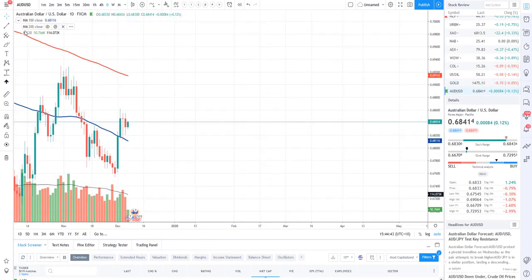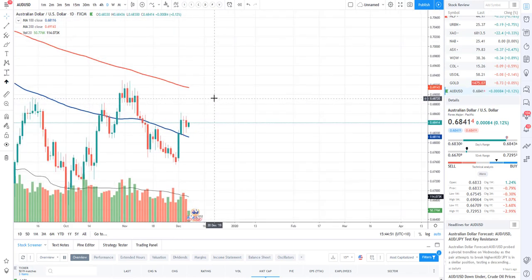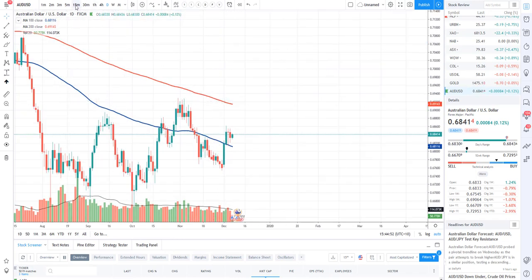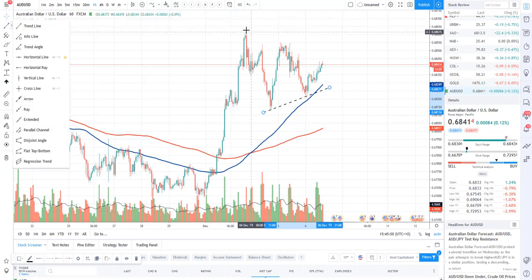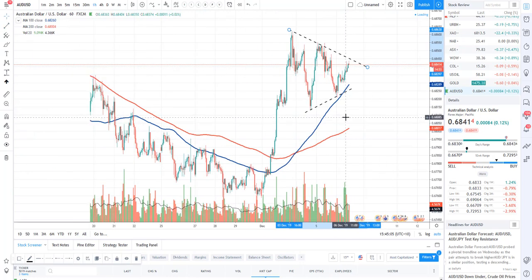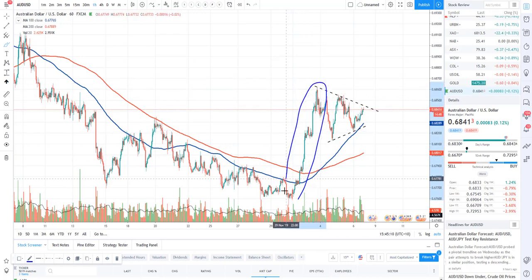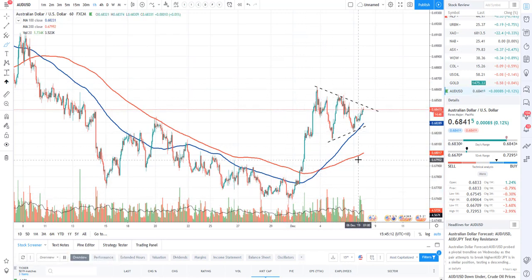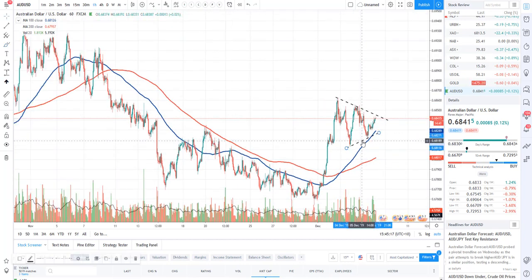Last but not least, let's take a look at the Aussie dollar. Right now we are just pennant-patterning here — a beautiful little pennant with a nice little bullish inside-day candle. On the hourly chart you can see the pennant pattern much more clearly — the high, the higher lows, and the lower highs. We'll see which way this one breaks out. We did get a nice little rally at the start of December, but just look to trade what you see — look for the breakout and retest, then trade in that direction.